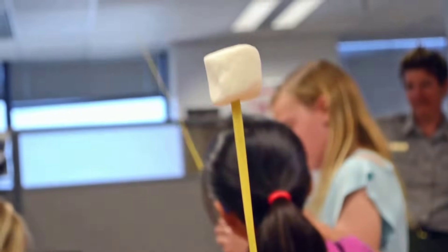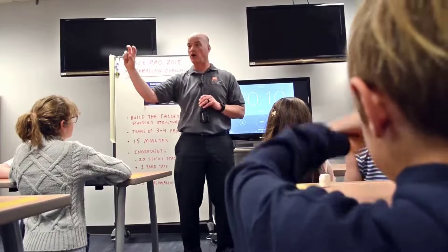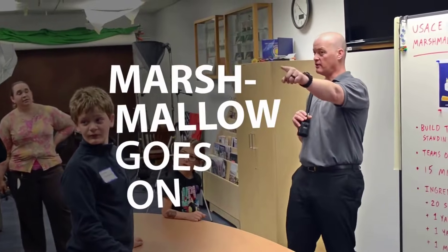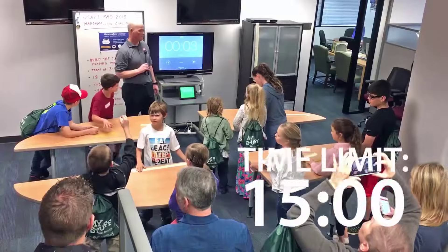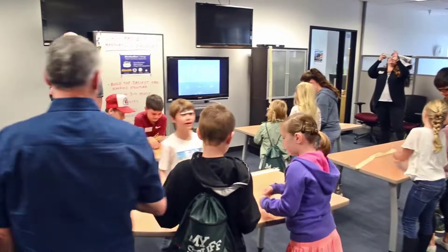At the very top needs to be the marshmallow. The marshmallow goes on the top. All right, we're going to give you 15 minutes. Three, two, one — start building.